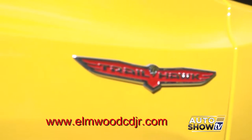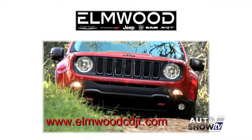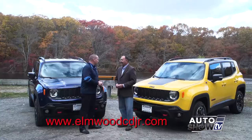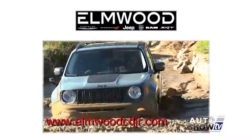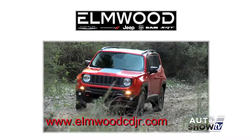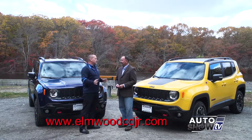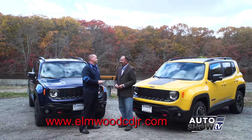Now here we have the Trailhawk. The Trailhawk model is the only Renegade that is designated with the trail-rated badge, and that's five different categories of severe off-road testing that the Jeep testers put it through. It's not just a logo at all. From water fording to ground clearance, front departure, articulation — there are several different tests that it has to pass. This is a tough category with a lot of critics out there, but the Jeep Renegade passes every test that the critics could put it through.